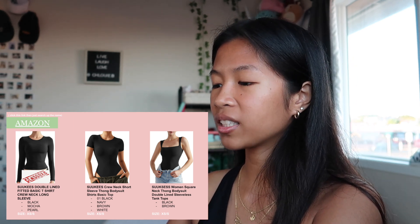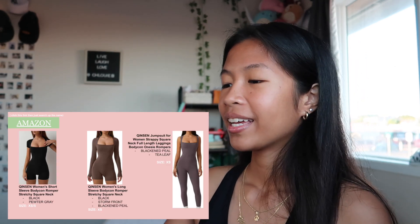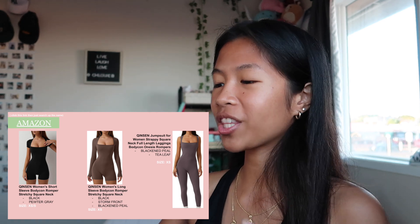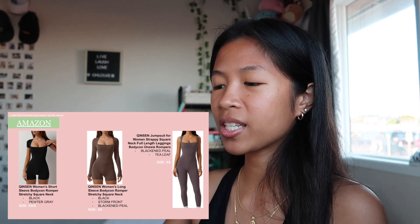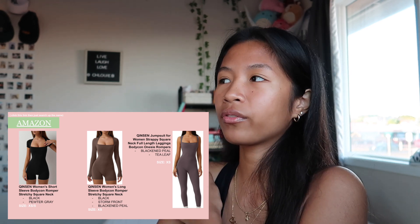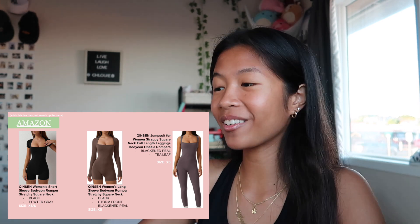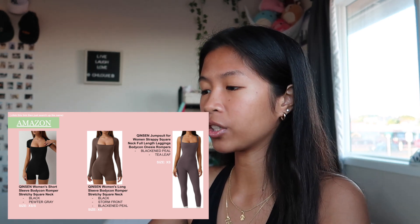The brand is something like Souks-Ease — I don't know how to say that. Next, also from Amazon, I want these Quinson bodysuits. They feel very silky and soft, which is what was marketed. I really want these in the colors listed.